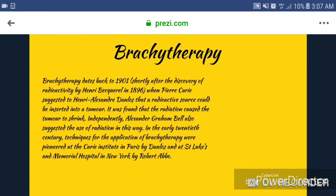Brachytherapy. Brachytherapy dates back to 1901, shortly after the discovery of radioactivity by Becquerel in 1896. When Pierre Curie suggested to Alexander Danlos that a radioactive source would be inserted into a tumor, it was found that the radiation caused the tumor to shrink. Independently, another researcher also suggested the use of radiation in this way. In the early 20th century, techniques for the application of brachytherapy were pioneered at the Curie Institute in Paris by Danlos, and at St. Luke's and Memorial Hospital in New York by Robert Abbe.